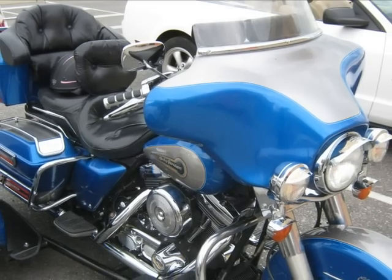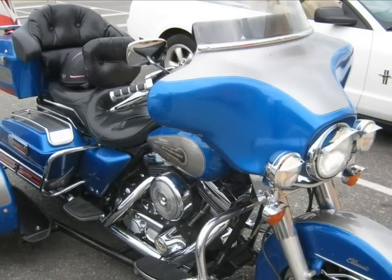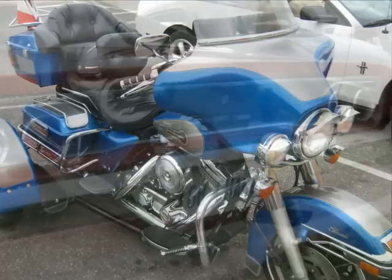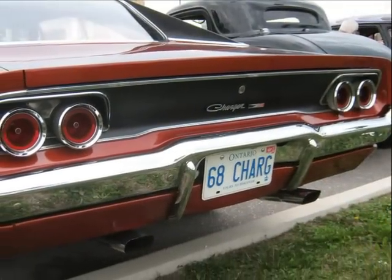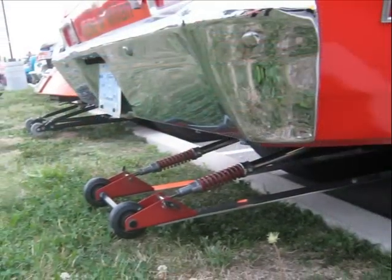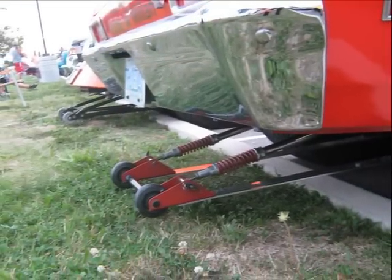Now, the rest of these car shots and motorcycle shots are the locals. Isn't that cute? They have training wheels.